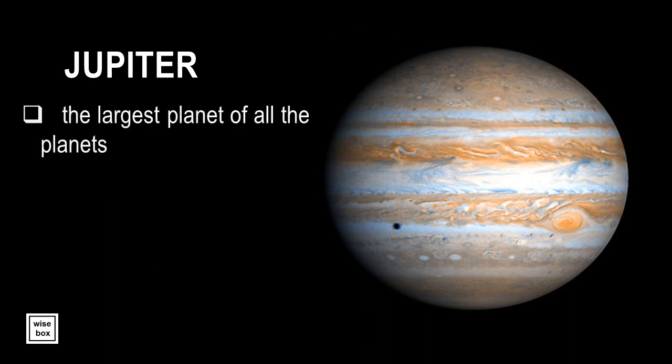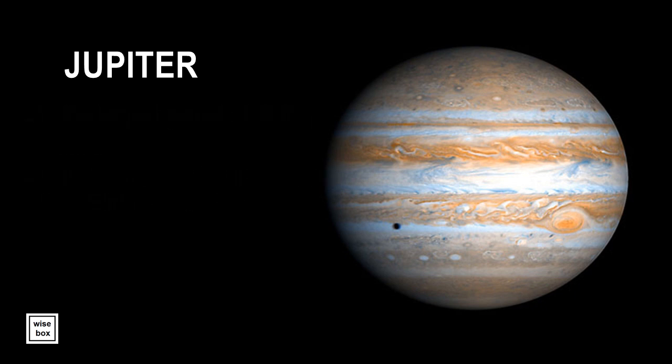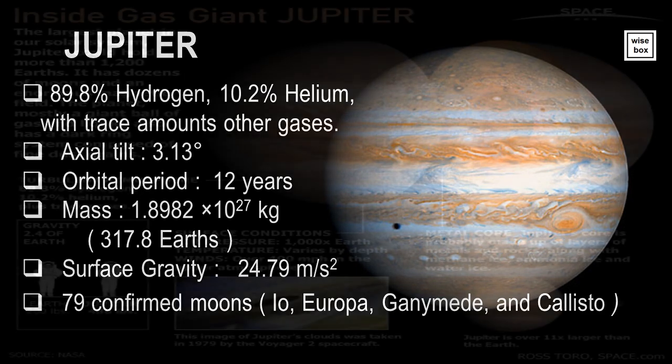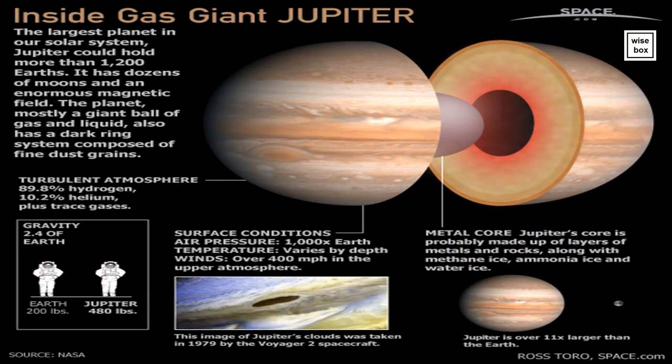Jupiter is the largest planet of all the planets in the solar system. Its diameter is 11 times larger than the Earth's diameter. The mass of Jupiter is greater than the masses of all the other planets combined. It is also a very stormy planet, caused by its very turbulent atmosphere. Jupiter has dozens of moons and an enormous magnetic field. The air pressure is 1000 times that of Earth, and winds go as high as over 400 miles per hour in the upper atmosphere.